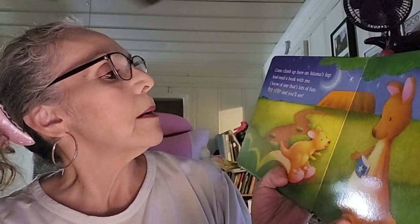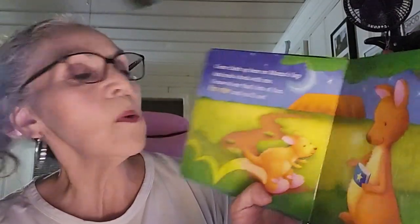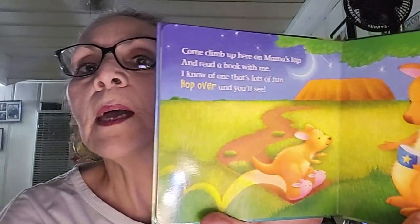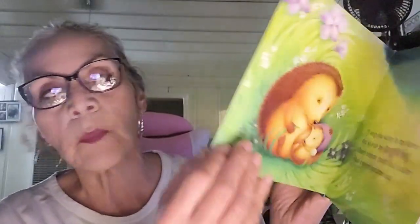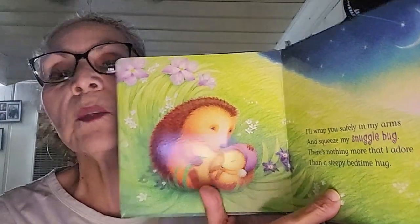Come climb up here on mama's lap — and in my case tonight it's grandma's lap — and read a book with me. I know of one that's lots of fun, hop over and you'll see. It's a kangaroo. Look at her tiny little bunny slippers. Slippers are just wonderful, they make for warm toesies.